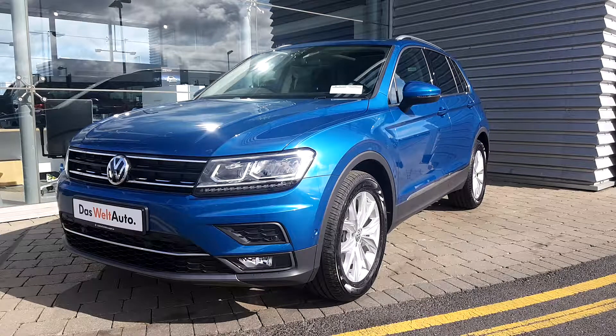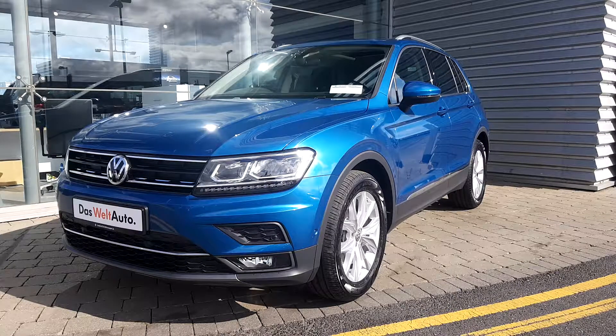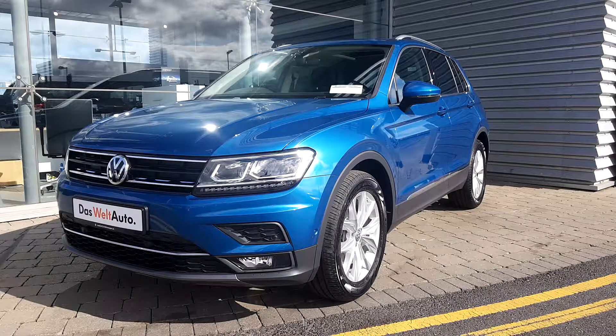Ladies and gentlemen, today at Giordopi Volkswagen stores we have a Volkswagen Tiguan Highline. It is a 2-litre TDI 150 brake horsepower engine and it's a manual six-speed drive.